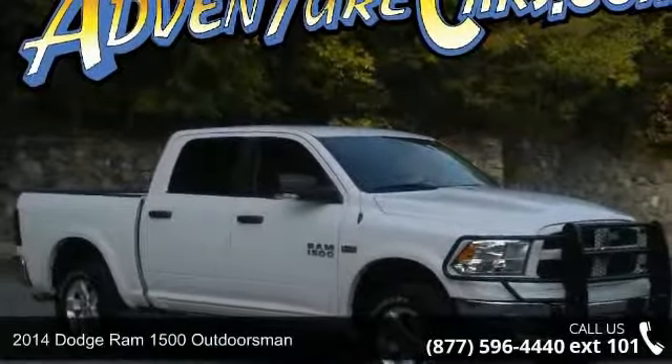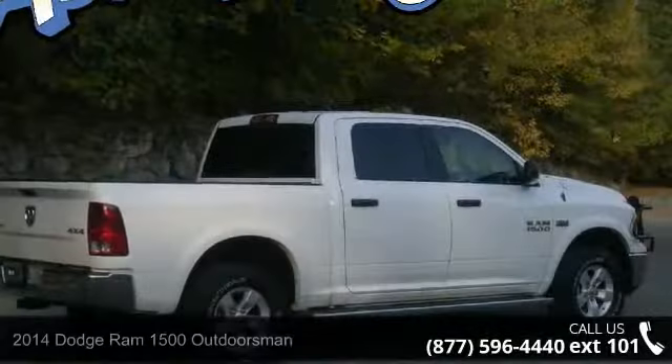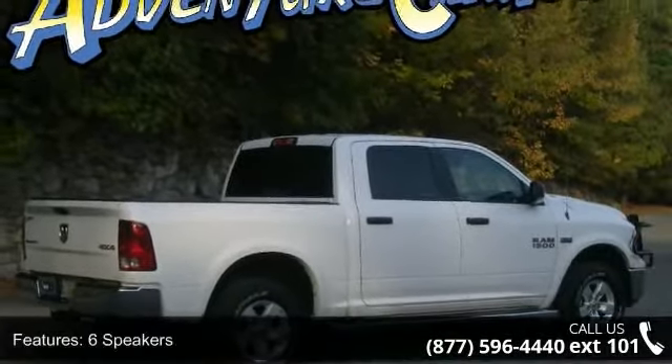Imagine yourself in this 2014 Dodge Ram 1500 Outdoorsman. This may be the set of wheels you've been looking for. Enjoy these notable features: